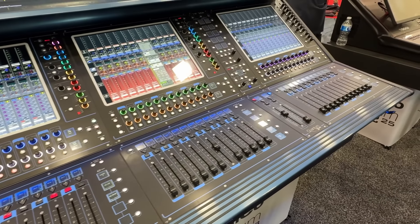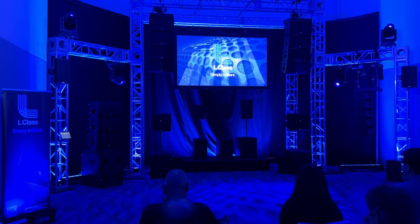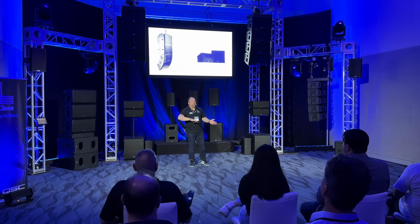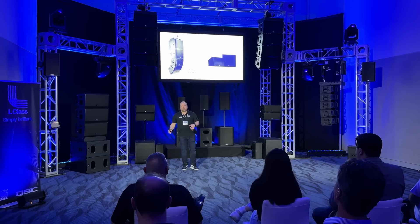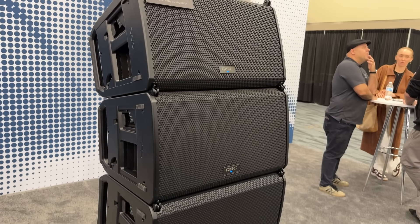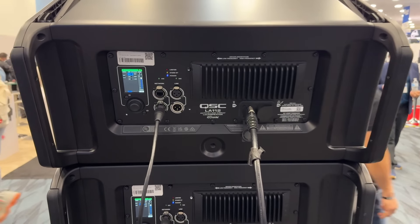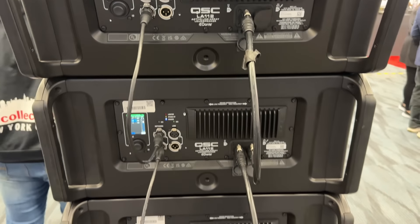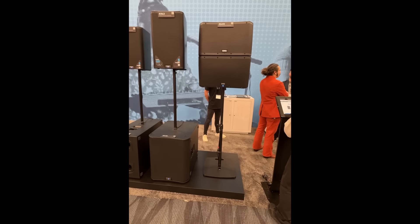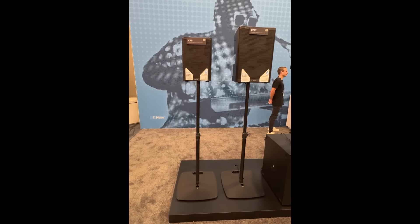Then over to the big boys — DigiCo of course, the top of the line sound desk. The new QSC line array system is simply amazing. Basically what they're trying to do is bring large format line array systems to the everyday user. Here you can see the new 12-inch line array caps. Fun thing about these — they can use Dante, so you don't even need XLR if you're running a completely Dante setup; you're able to produce sound just through the Dante network. Here's a look at the entire QSC lineup.